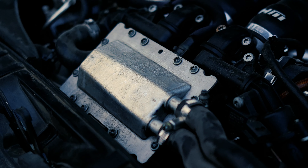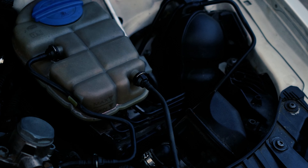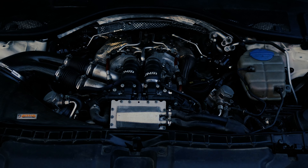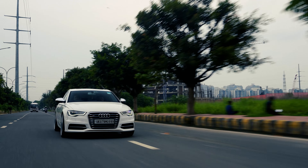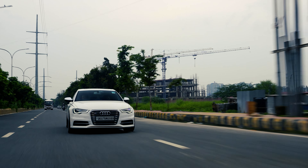Every tweak, every fine tune has transformed this car into a machine that's as ferocious as it is refined. This isn't just a car — it's a statement, a symphony of speed and a whole lot of madness rolled into one. Strap in because what you're about to experience is pure automotive adrenaline.